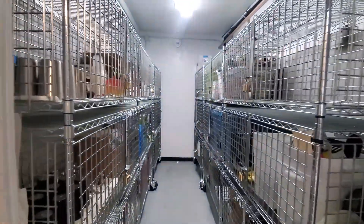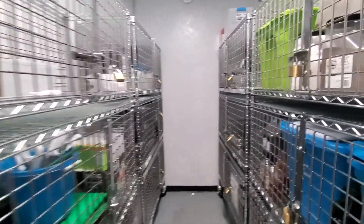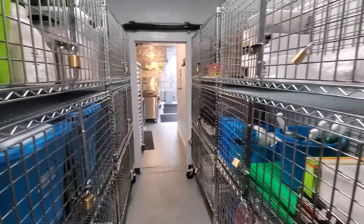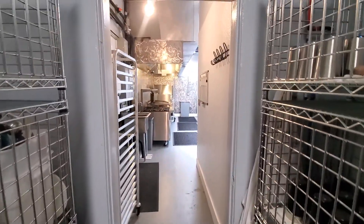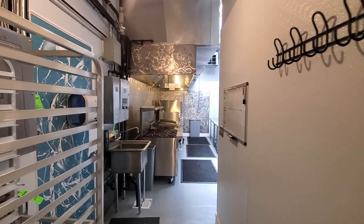One of the options available for storage is our dry storage area. With your rental, you get a cage to keep stuff overnight if you need to, as well as where we store all of our available small wares, countertop appliances, and other goodies that we can use to help you create your culinary dream.